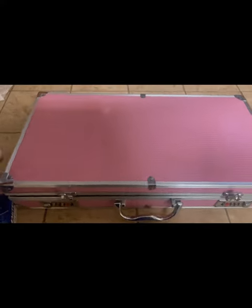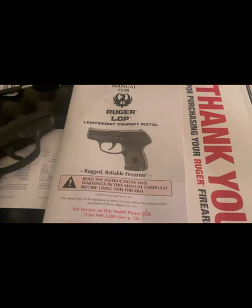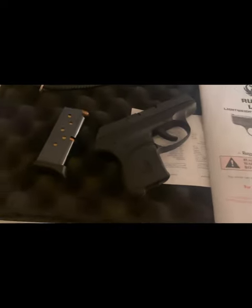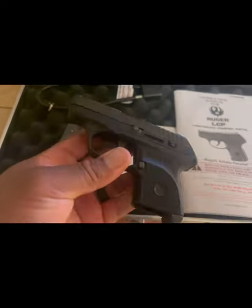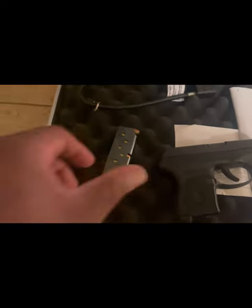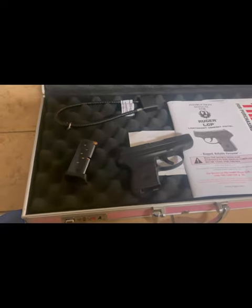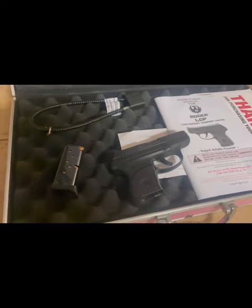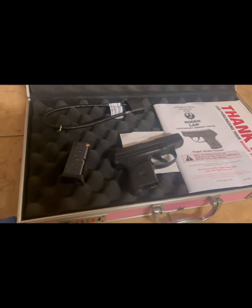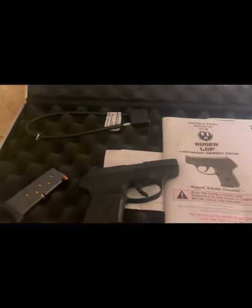Looks like I'll have a little company at the gun range today — my wife says she's coming along, bringing her Ruger LCP380, which holds six rounds. And I may have forgot to mention, my Taurus 9mm holds 12 rounds and came with two clips, while the Ruger only came with one clip. We'll cut back on when we make it to the gun range.